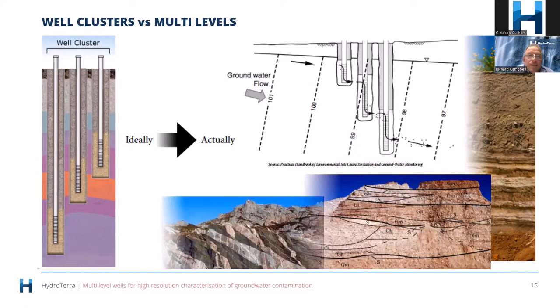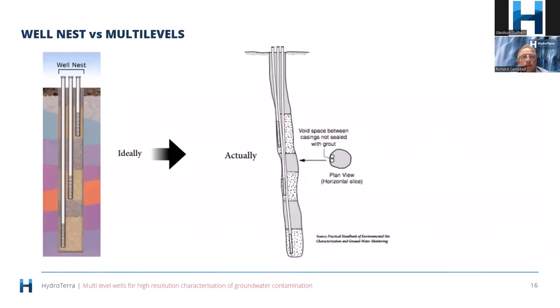Well clusters have some potential to create preferential flow paths between them. The filter pack sand around your screen has high hydraulic conductivity, so it potentially becomes a preferential flow path. If you can avoid those sorts of things from happening you're less likely to get errors — that's one of the downsides of using well clusters. However, if you put a reasonable space between them you'll avoid that problem.